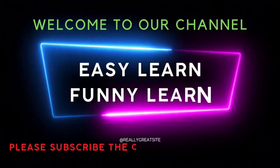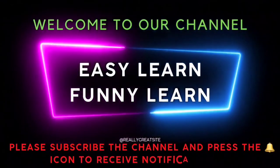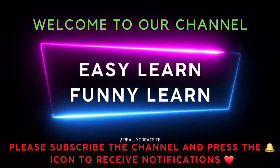Welcome to our channel. Easy learn, funny learn. Please subscribe the channel and press the bell icon to receive notifications.